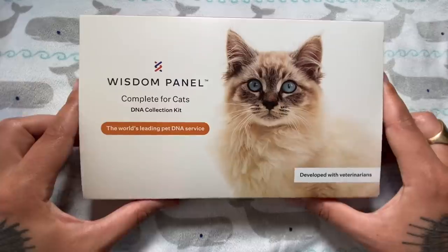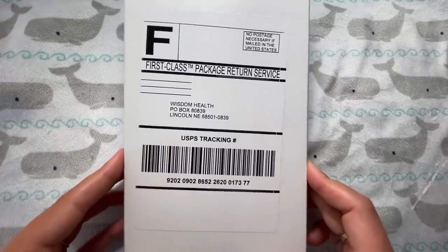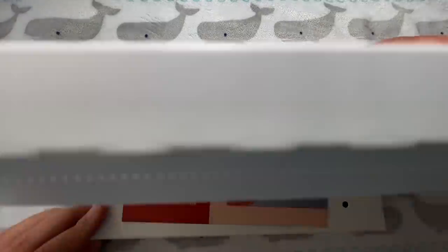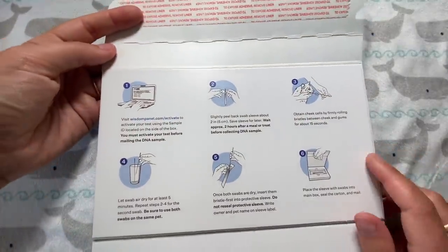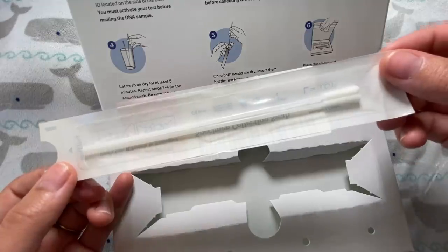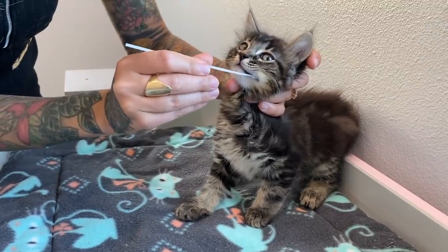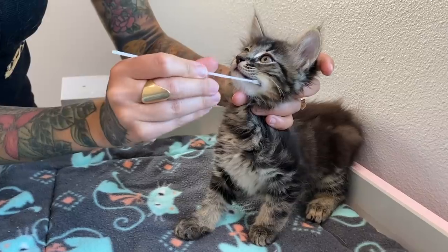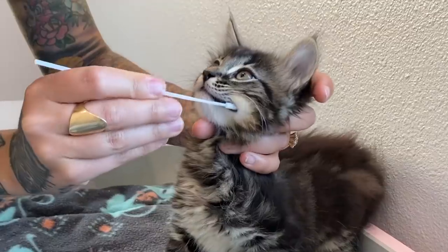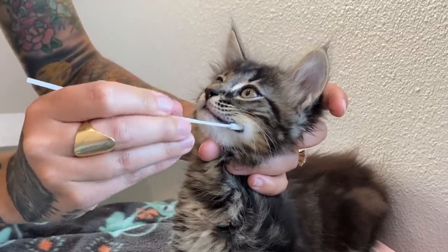These kits are super simple and I'm going to show you how to use them. When you get your kit, you just open it up and inside you'll see a shipping box — keep that because that's how you're going to mail your DNA sample. Inside, you'll see instructions for collecting the DNA using two sterile swabs. All you have to do to collect your cat's DNA sample is take the sterile swab and insert it into your cat's cheek pad. Gently roll the bristles between the cat's cheeks and gums to collect the cheek cells. Make sure you're using both swabs on the same cat and doing it for at least 15 seconds.